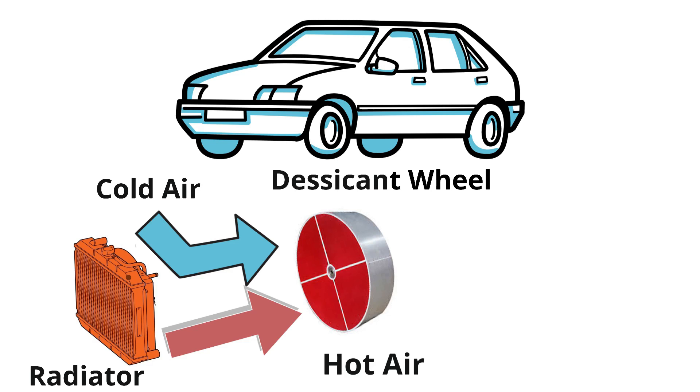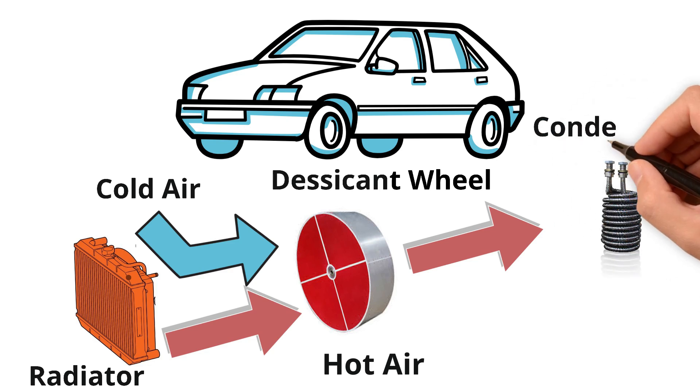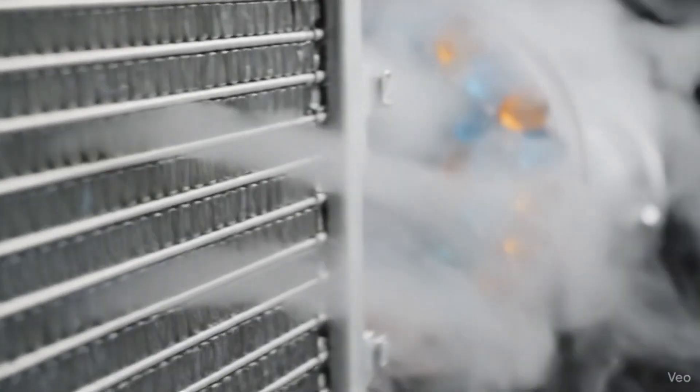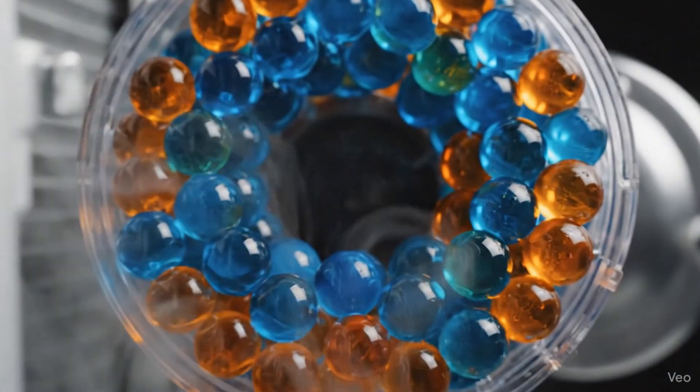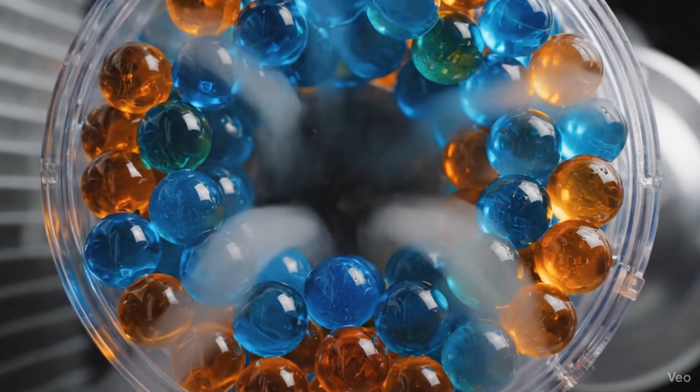The second zone is the regeneration zone. The wheel rotates such that the moisture-laden beads pass through a secondary air stream heated by the car's radiator. This warm, dry air releases the captured moisture from the beads, forming a stream of hot, humid air. This moisture is then cooled in a condenser positioned downstream, possibly coupled with the car's air conditioning loop or ambient airflow, and the resulting condensation is collected as clean, potable water.